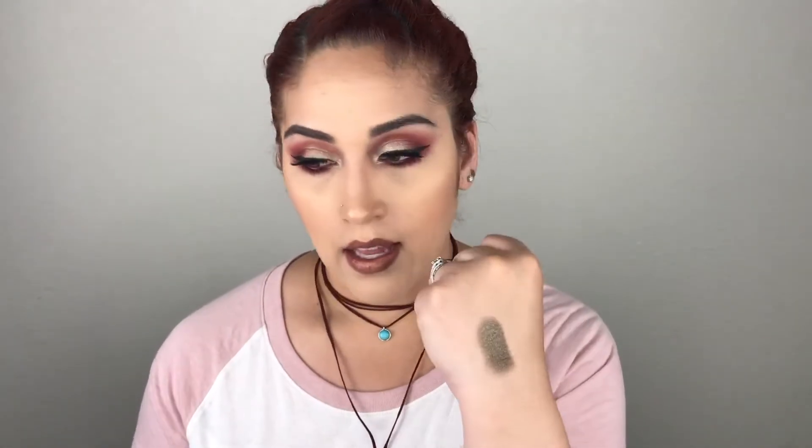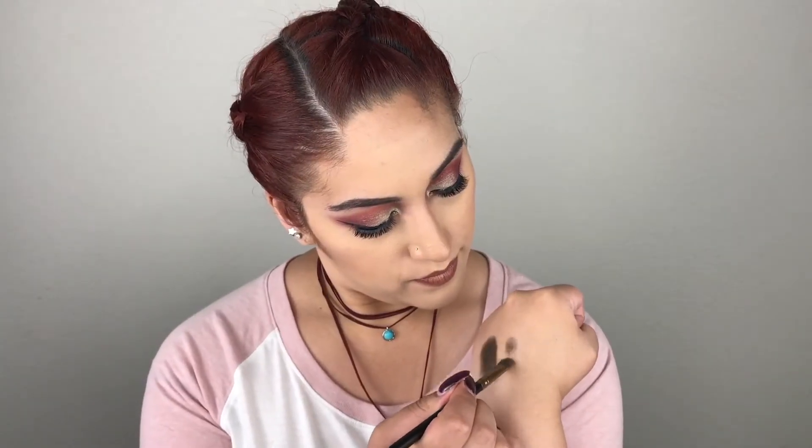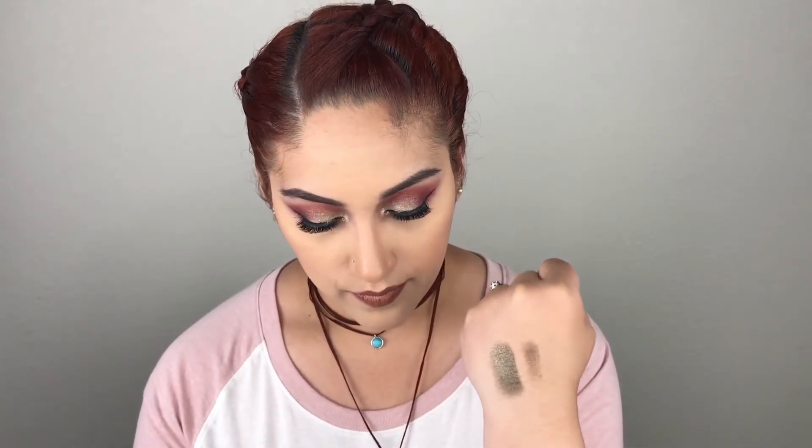The last shade is called Midnight Swim and it's a dark brown. I felt like it had a hint of green in it — really really nice. This one seems to have extra glitter in it and it would be gorgeous with a super dark smoky eye. Let's swatch with a brush — that is what that shade looks like.